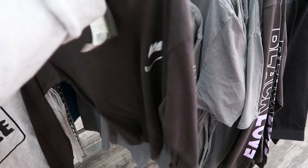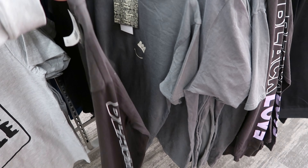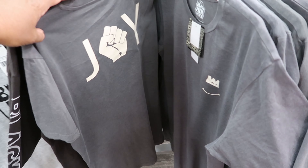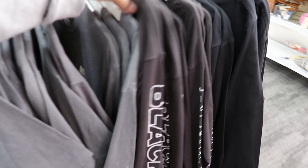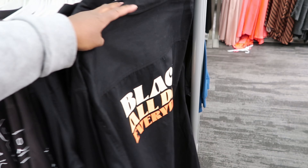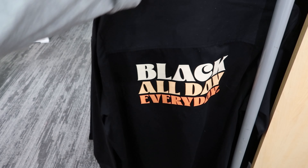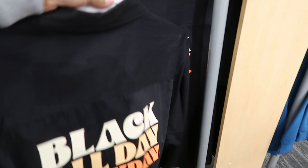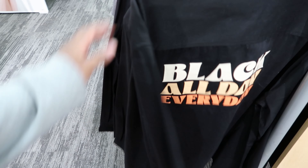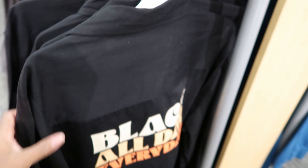Then they have this one — it's $15 as well. It is a long sleeve shirt and it just says Black Love going down one sleeve. And this one says Joy on the back — this one is $15 as well. They have this one that says Black All Day Every Day, and it says Black All Day on the front. This one is $30.